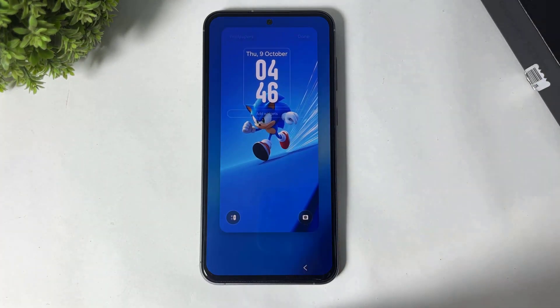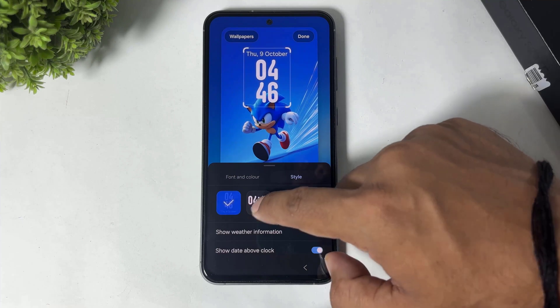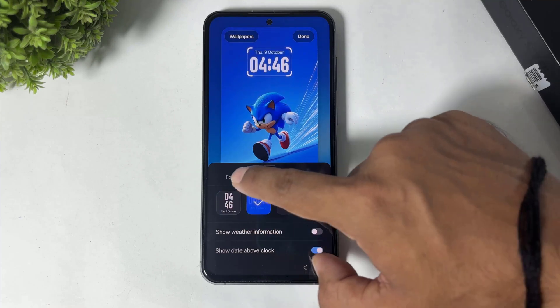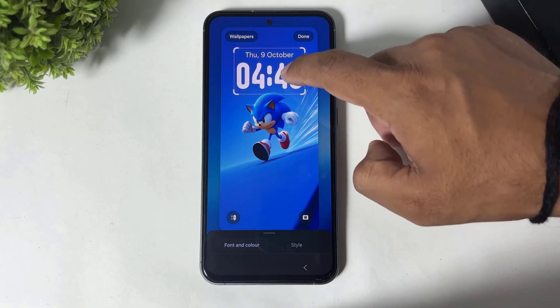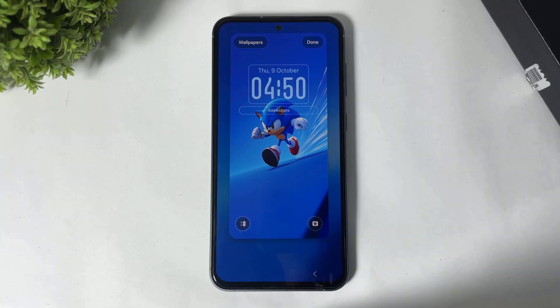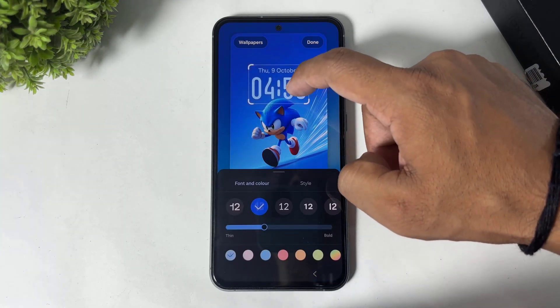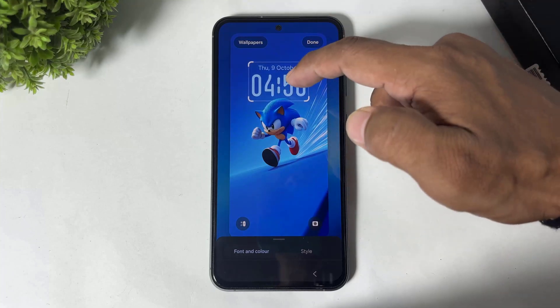Simply tap and hold to customize your lock screen, then tap on the clock. You can see the style options — go to 'Font and Color' and you can see the new adaptive clock font available on your S23 FE. For now, you can see this adaptive clock is not working on the lock screen, meaning it's not changing its position according to the wallpaper.